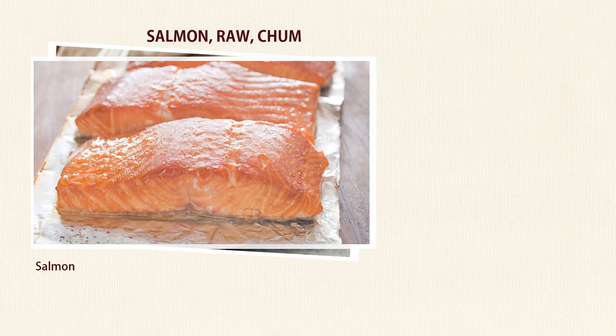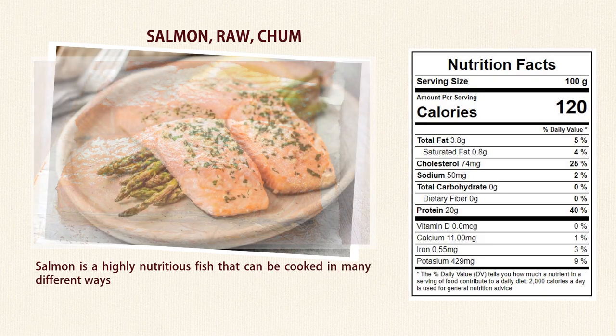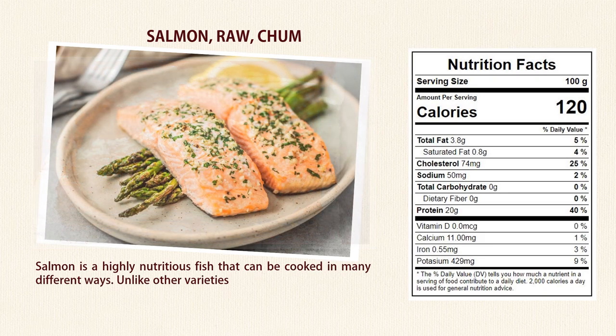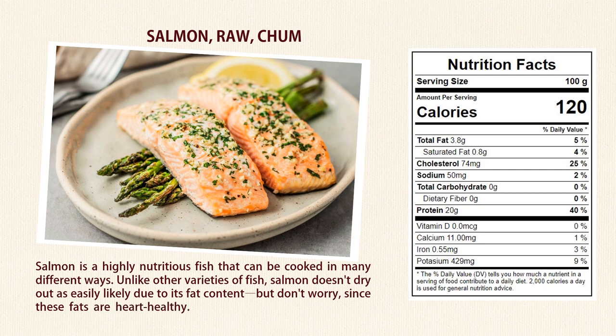Number 1: Salmon. Salmon is a highly nutritious fish that can be cooked in many different ways. Unlike other varieties of fish, salmon doesn't dry out as easily, likely due to its fat content — but don't worry, since these fats are heart-healthy. Salmon can be purchased fresh, frozen, smoked, and canned.